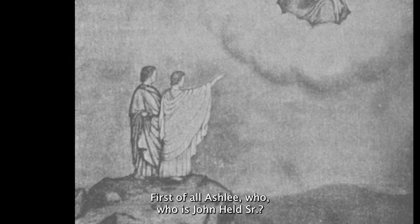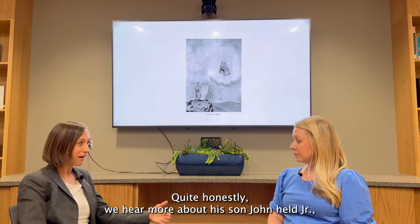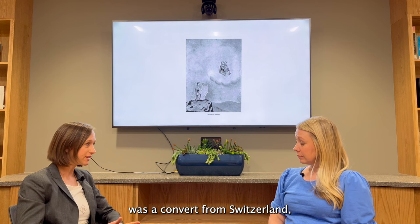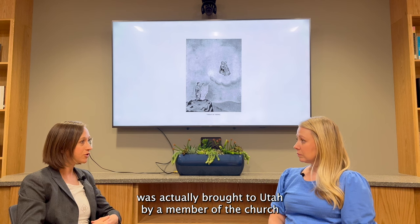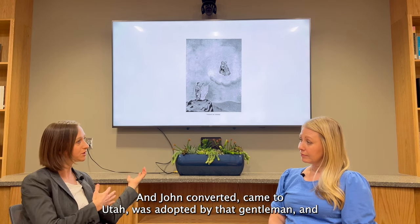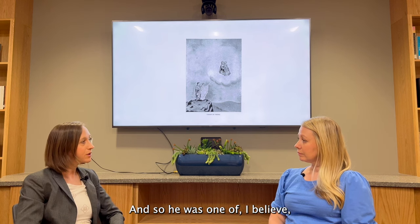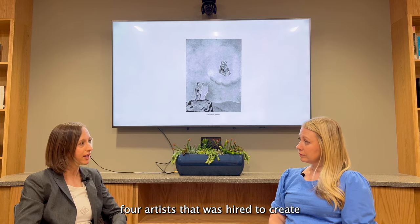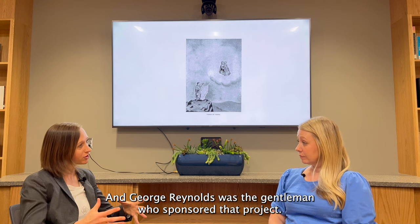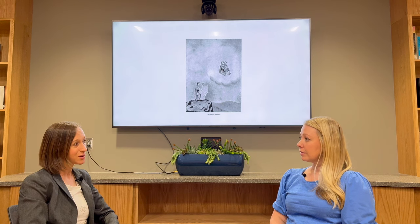First of all, who is John Helb Sr.? John Helb Sr. is an artist in the early church. We don't hear about him very often. Quite honestly, we hear more about his son, John Helb Jr., who became very famous for illustrating back in New York. But John Helb was a convert from Switzerland, actually brought to Utah by a member of the church who was looking for young, talented individuals in Europe. John converted, came to Utah, was adopted by that gentleman, and began a career mostly as a printer and engraver. He was a draftsman. He was one of, I believe, four artists hired to create an illustrated Book of Mormon — the story of the Book of Mormon. George Reynolds was the gentleman who sponsored that project; it was his brainchild. And from that, we get some of the earliest published illustrations of the Book of Mormon. So it's a pretty significant series.